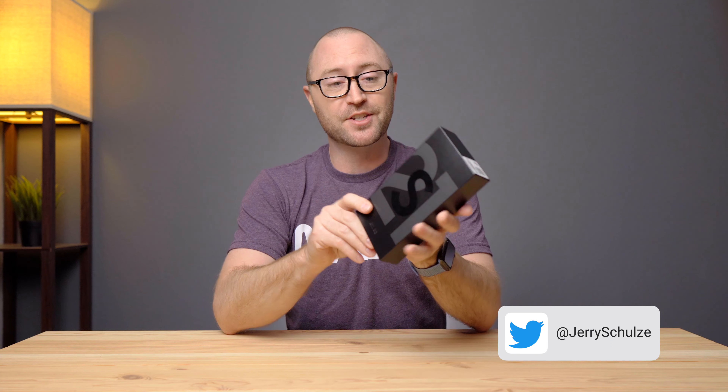Well, well, well, look what we have here — a Samsung Galaxy S21. Hey, I'm Jerry. And yes, this is the brand new Samsung Galaxy S21 that just arrived.